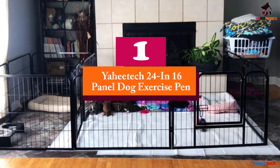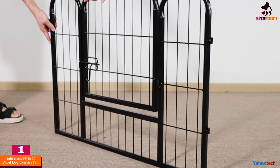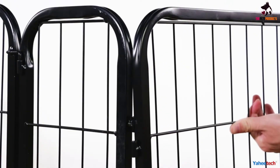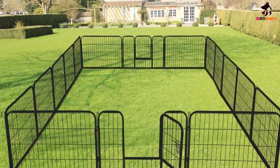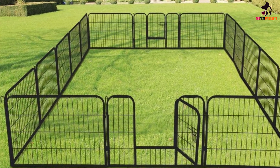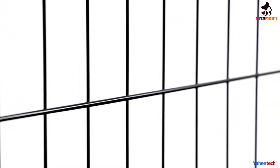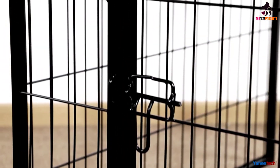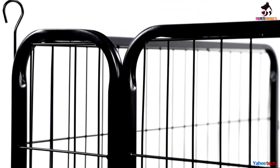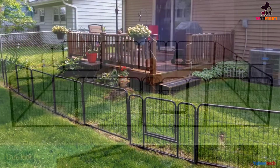And finally at number 1, we have the Yahitec 24-inch 16-panel dog exercise pen. The Yahitec Playpen is a spectacular unit designed for total enjoyment, working well for puppies, cats, dogs, and other home pets. It consists of 16 panels and is available in different shapes such as octagons, rectangles, and squares. It features heavy-duty iron panels that are incredibly durable and ideal for use both inside and outside your home. The best part is how easy it is to store — the Yahitec Playpen can be folded into a smaller size and kept in storage when not in use.